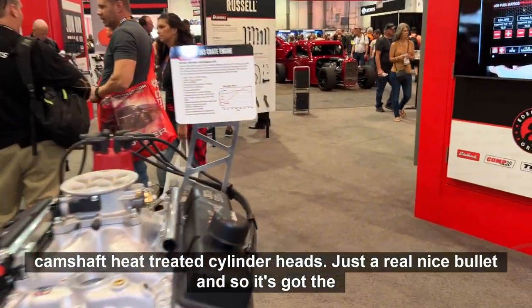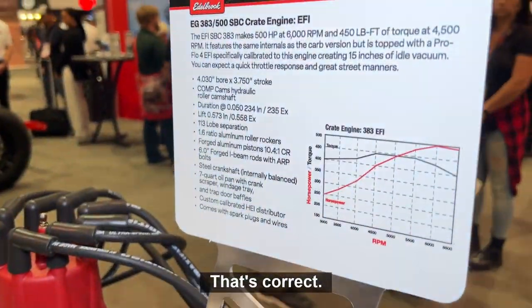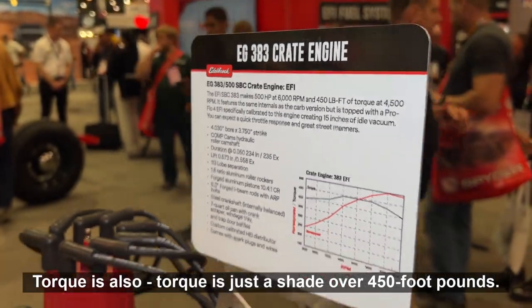And so it's got the peak horsepower rated at 500. That's correct. And torque is just a shade over 450 foot-pounds.